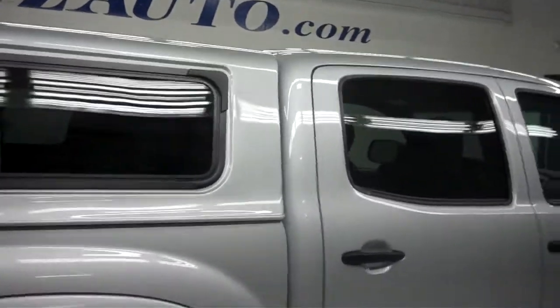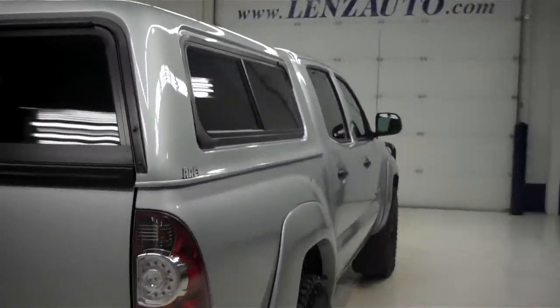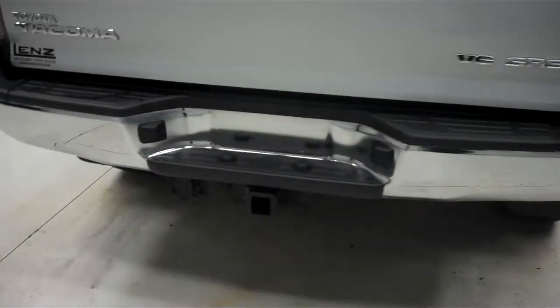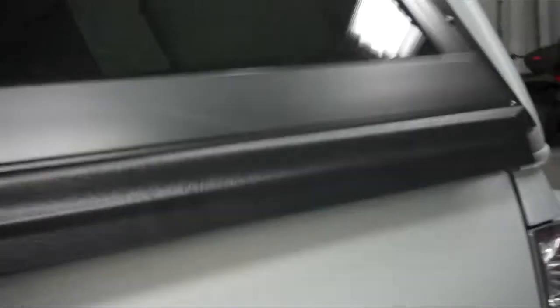There's an A.R.E. cap up on top. Full towing capabilities underneath your chrome and black rear bumper, as well as a rear view camera. Inside the bed of the vehicle it does have a drop-in bed liner.